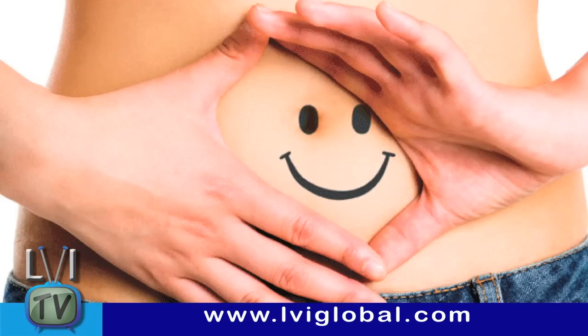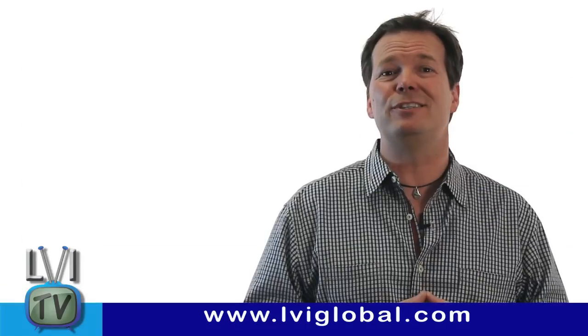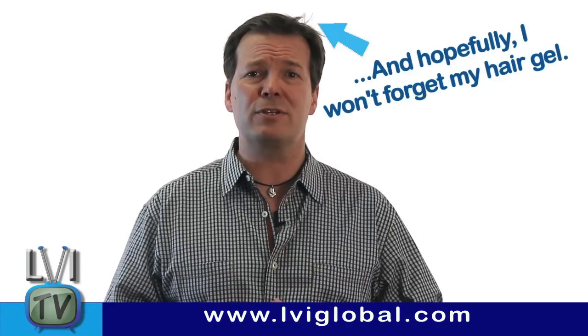So start juicing, get back on your probiotics, throw on your new Lululemons, and activate your inner shark. Summer is just around the corner. From growing teeth in a petri dish to activating dormant gene activity, dentistry is charting brave new paths. Let us know your thoughts on genetic engineering and dentistry below. Thanks for watching, and I'll see you on the next episode of LVI TV.